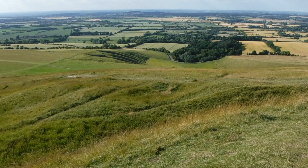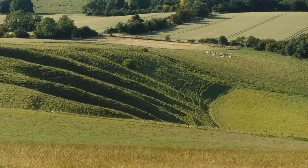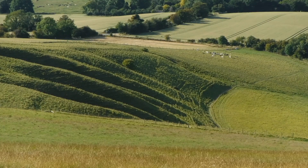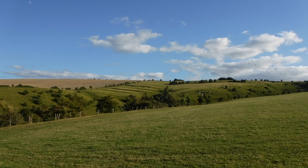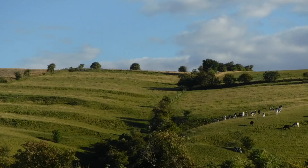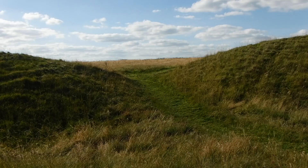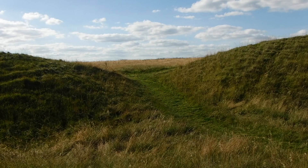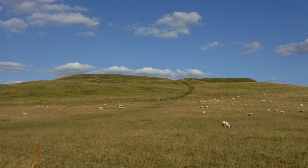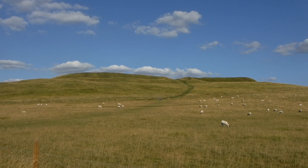Further evidence of domestic and agricultural activity is to be found in field systems close to the site. Taken together this demonstrates that the site was not purely for defensive purposes but rather a permanent community resided there. Despite extensive evidence of habitation in the surrounding area, permanent occupation of the site appears to cease around the 3rd century BC, only resuming again during the last century of the Roman occupation of Britain.